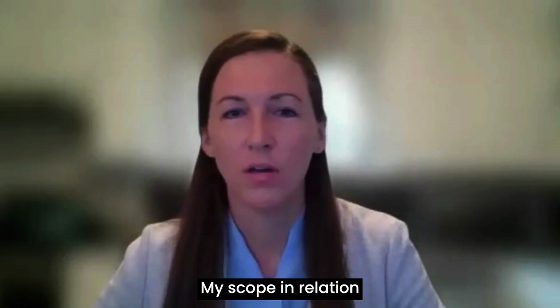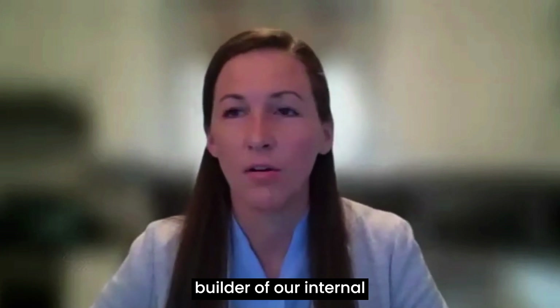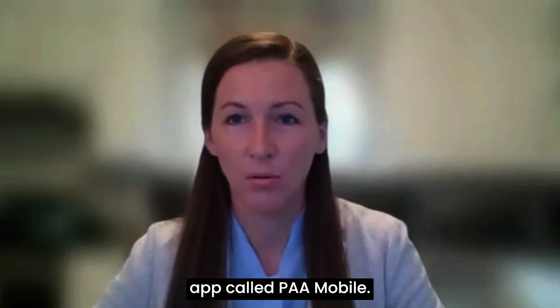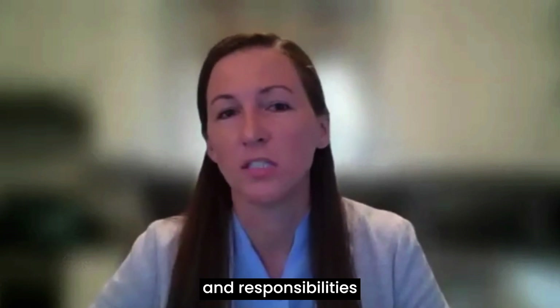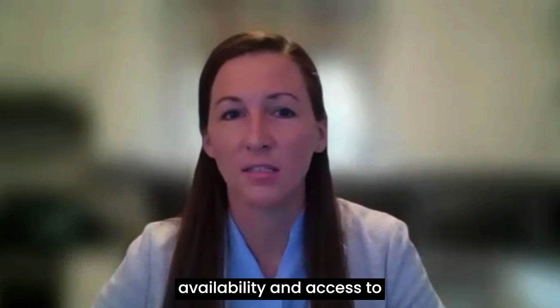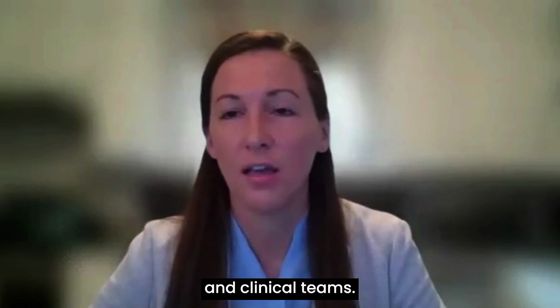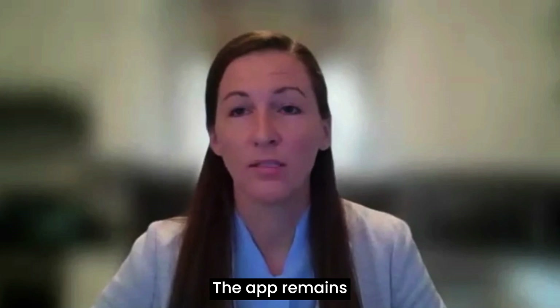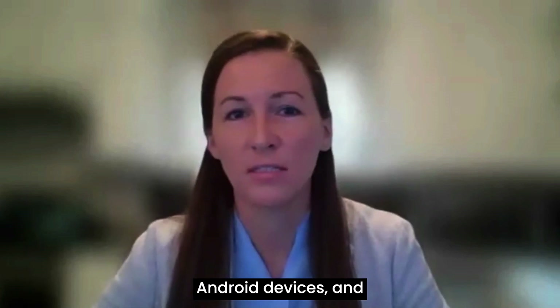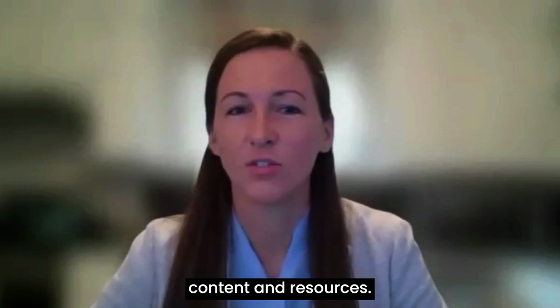My scope in relation to Fliplik is that I am the administrator and builder of our internal app called PAA Mobile. It's part of my job duties and responsibilities to ensure that there is availability and access to the PAA Mobile app for all of our anesthesiologists and clinical teams, that the app remains compatible with iOS and Android devices, and that the app remains updated with the latest content and resources.